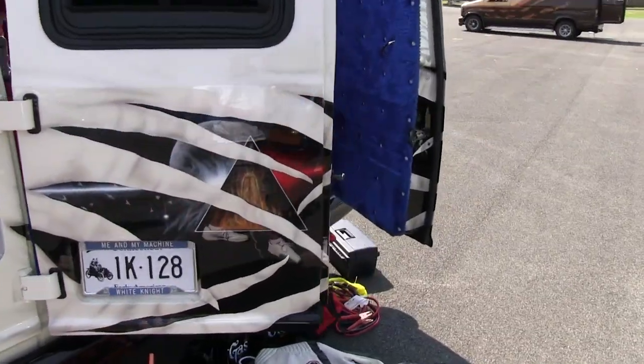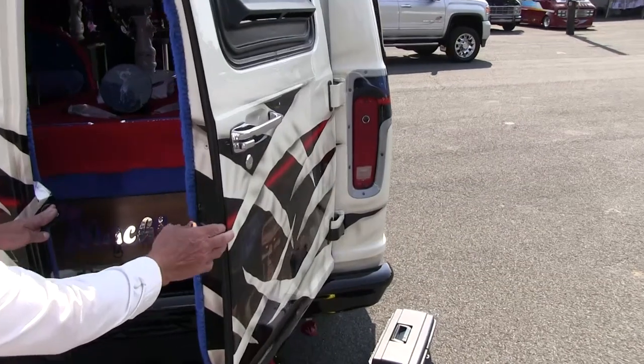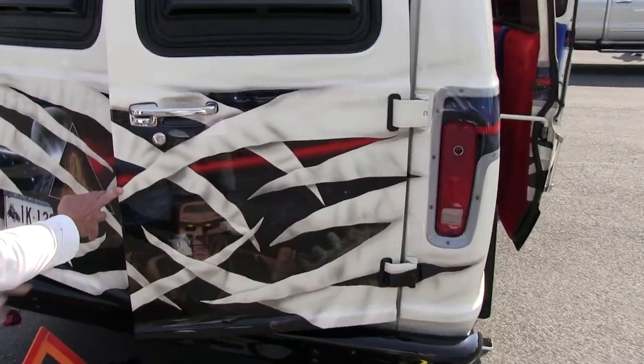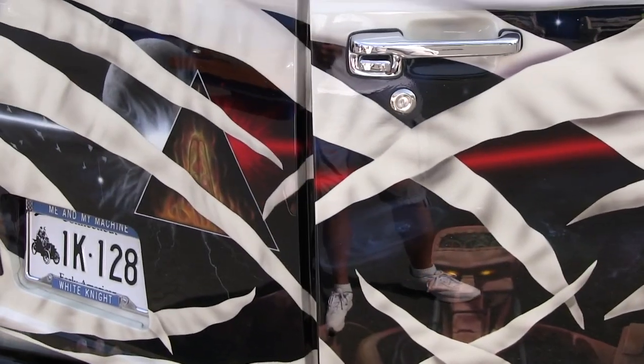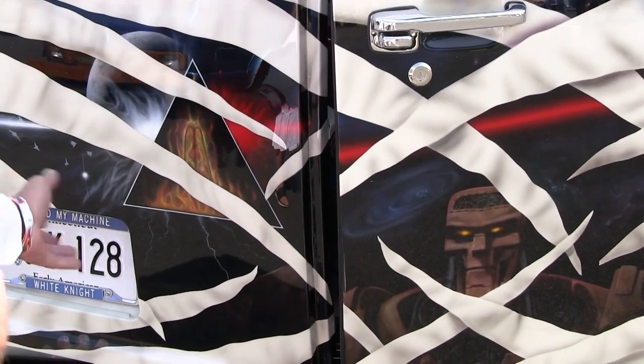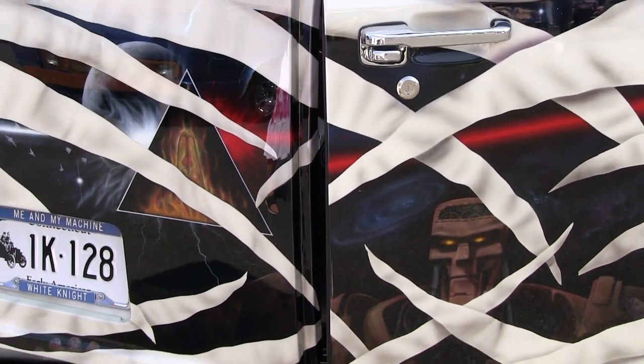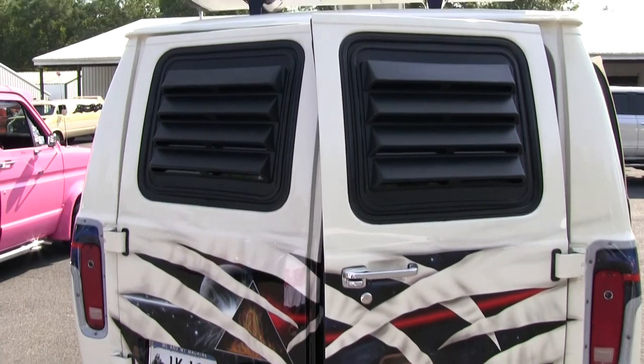What have we got going on back here? It is the machine, and this is all your Pink Floyd stuff. Bob did a nice job. I got the praying hands in there - it's all a story. I'm not going to really get into the stories, but our vans have our own little secret story. They got the louvers on the back there too - the louvers have been on there for a long, long time.